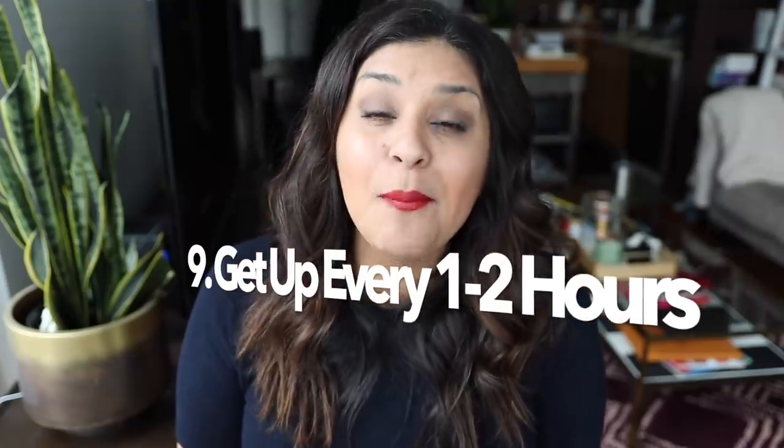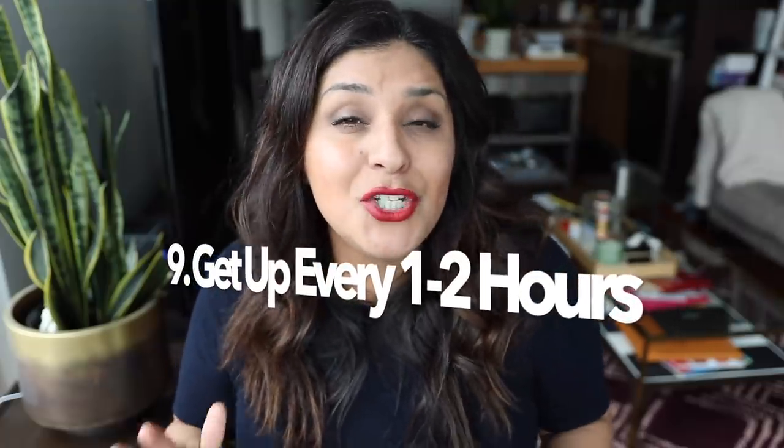Number nine: get up and walk every one to two hours, as long as the seatbelt sign is not illuminated. It's perfectly fine to walk around the cabin and stretch your legs. The only time I don't mind lines for the restroom is on an airplane — it gives me the opportunity to be out of my seat. That's part of why it's so easy for flight attendants on long-haul flights: we're always up picking up trash, getting beverages, and answering call lights.